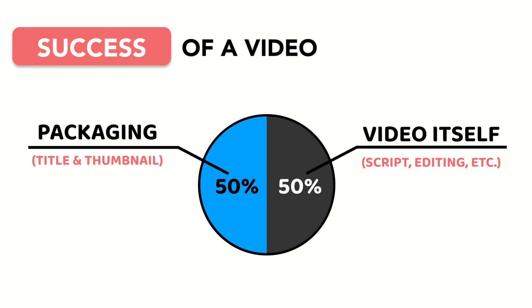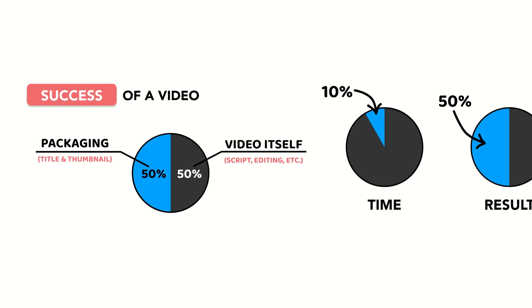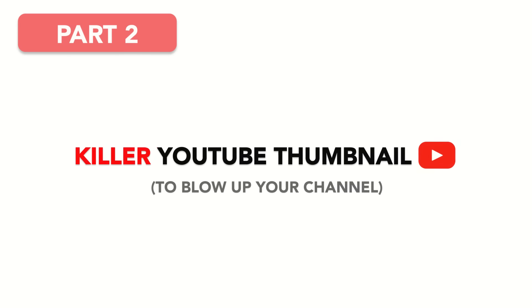Once you're prepared to give your thumbnail the time it deserves, you're ready to move on to part two of the formula: killer psychology.